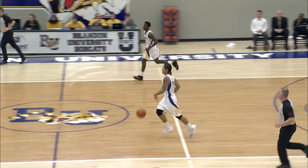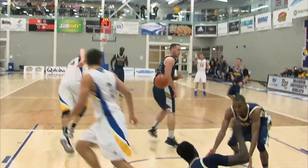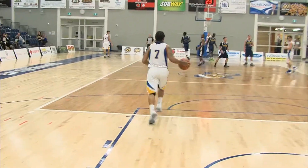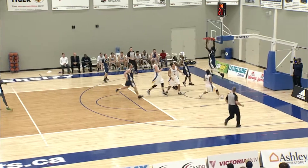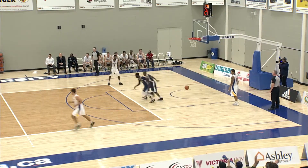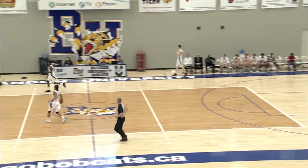A monster play by Chris Danhope. We're going to get a replay on this — look at this alley-oop.